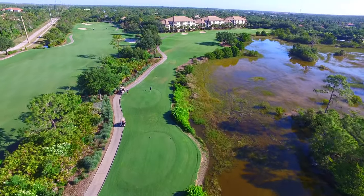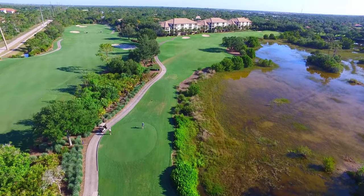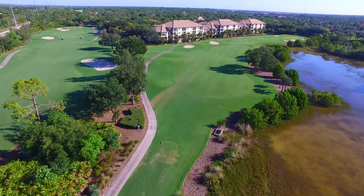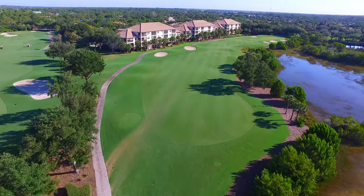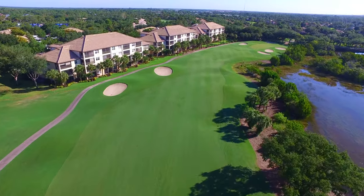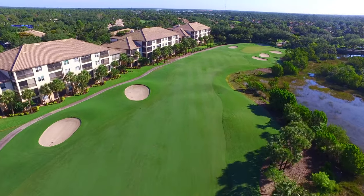A beautiful finish to the side, thanks to a large preserve area covering the entire right side of this sharp dogleg right hole on hole 9. Take aim at the three bunkers guarding the left side of the fairway at the bend, but be careful — hit it over those bunkers and you're out of bounds.